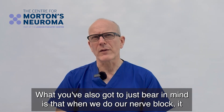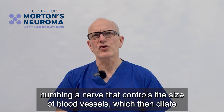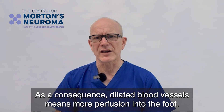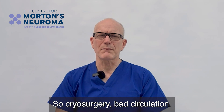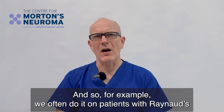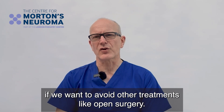You also have to bear in mind that when we do our nerve block, it actually involves numbing a nerve that controls the size of blood vessels, which then dilate as a consequence. Dilated blood vessels means more perfusion into the foot, so it's even less of an issue. Cryosurgery is actually what we normally pick if a patient's circulation isn't great — for example, we'll often do it on patients with Raynaud's, or if we want to avoid other treatments like open surgery.